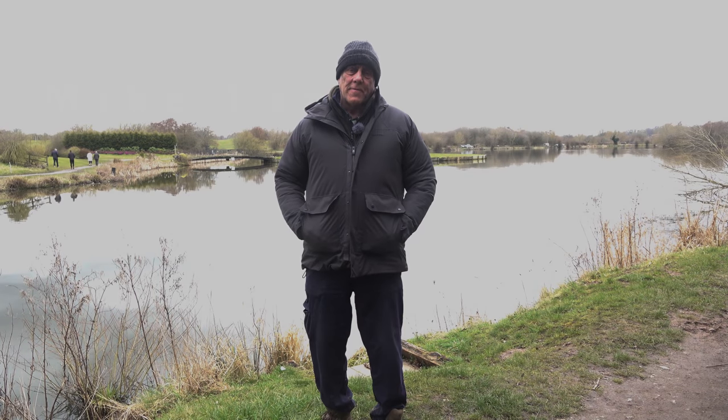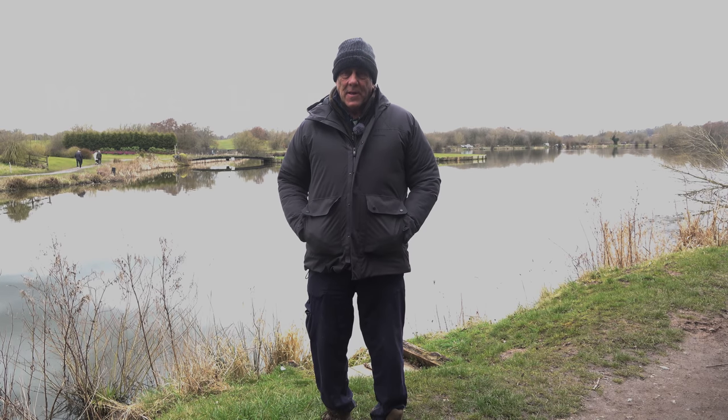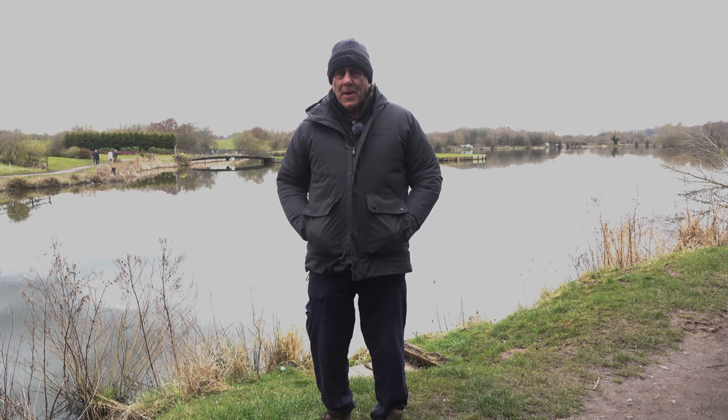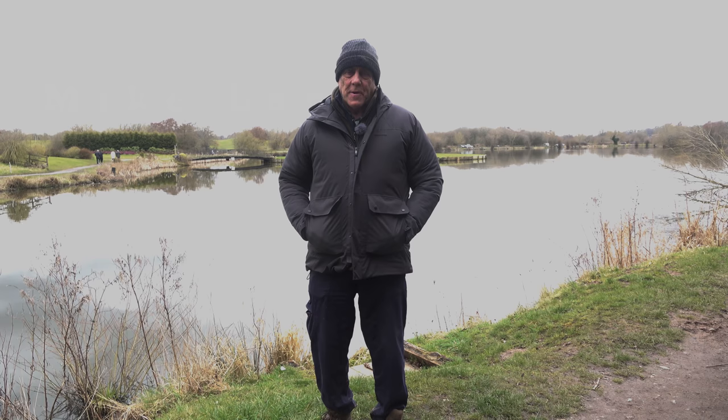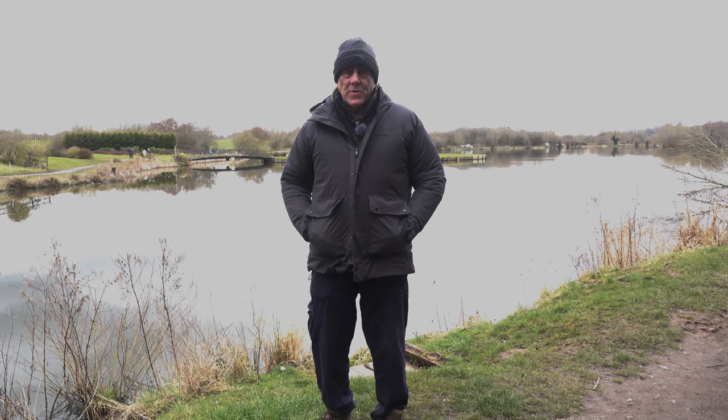Today we're looking at photographing and filming great crested grebes displaying. Go onto YouTube and search for great crested grebes displaying and you'll find some good stuff, but you won't find masses of it. It's not been overly filmed or photographed, and that's surprising because it's a very common widespread bird. The display is one of the most spectacular in the birding world, yet the fact there isn't much content suggests it's really quite a difficult subject.